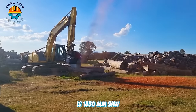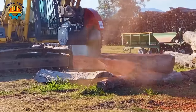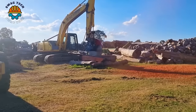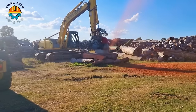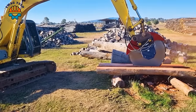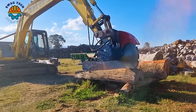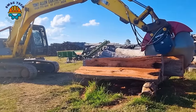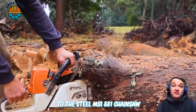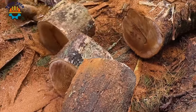This 1830mm saw is equipped with a blade specifically designed for wood sawing applications to split large types of wood into smaller pieces, convenient for subsequent processing. In Australia, thanks to the Stihl MS-881 chainsaw, workers quickly finished cutting trees and processed them into three tonnes of firewood for the cold winter.